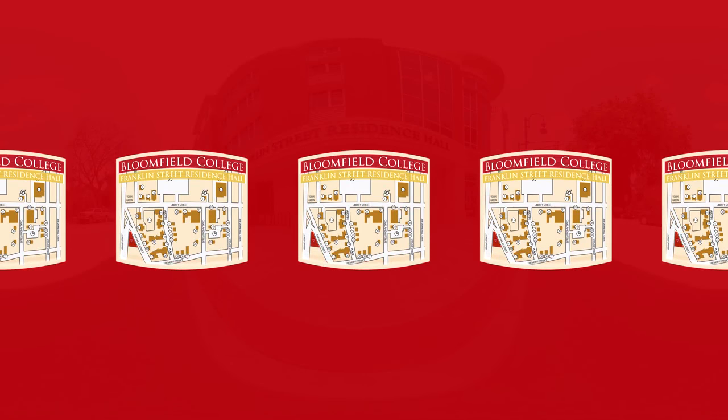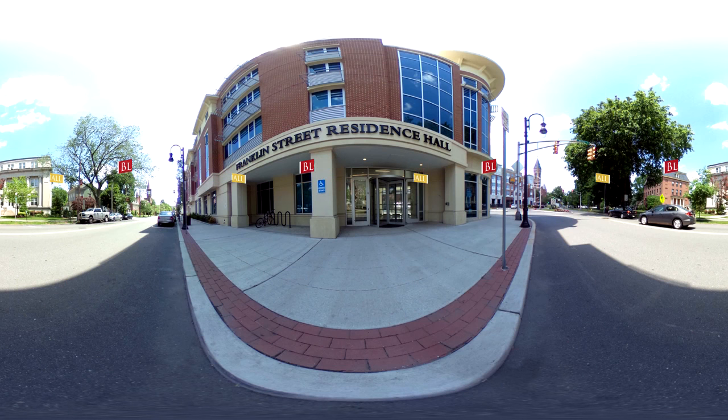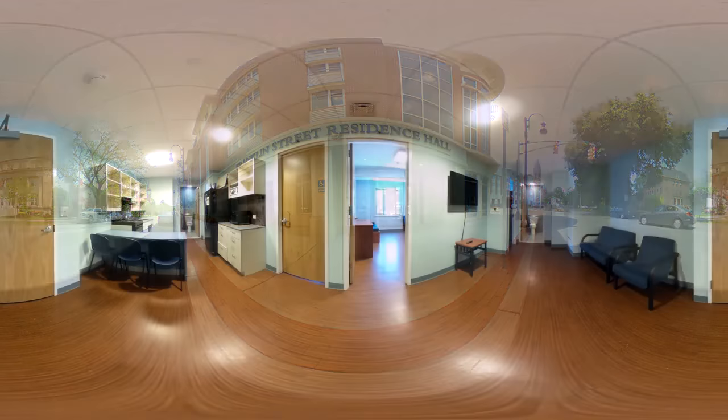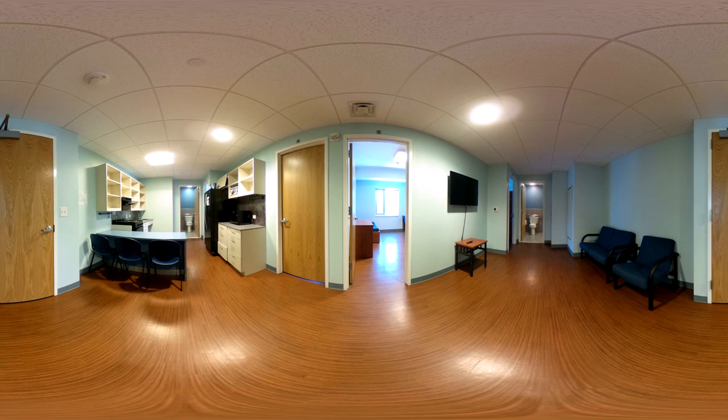Franklin Street Residence Hall is our newest residence hall, and is home to a fitness center, a game room, two lounges, a computer lab, a theater, a multi-purpose room, and a rooftop courtyard. The suite-style living areas are used primarily for upperclassmen, and have been a fantastic addition to our campus. I'm thrilled that we have this amazing new residence hall and all of its amenities.